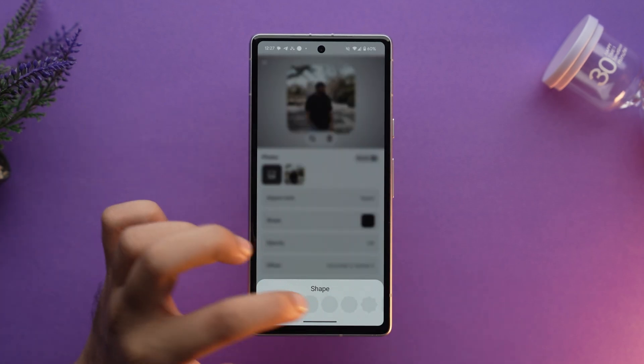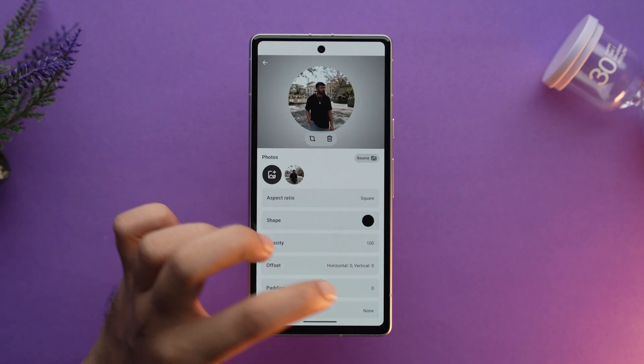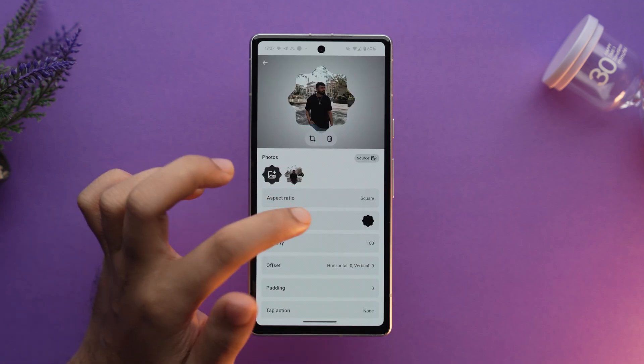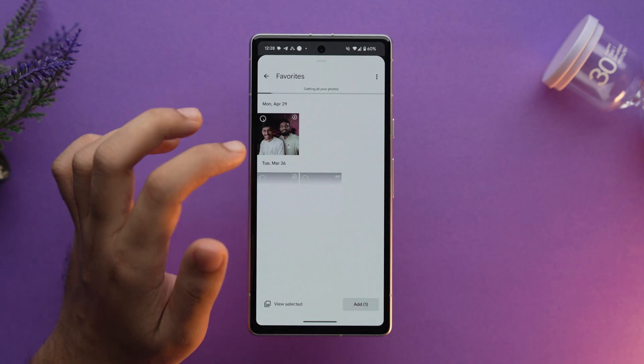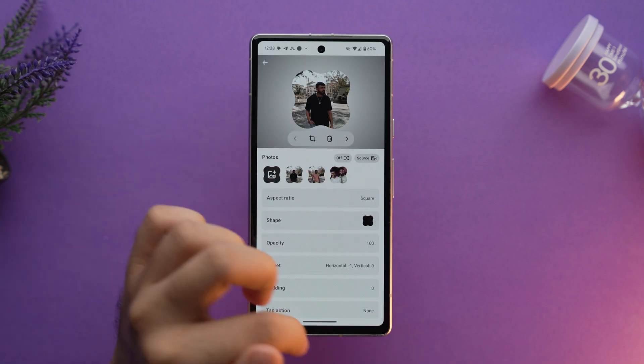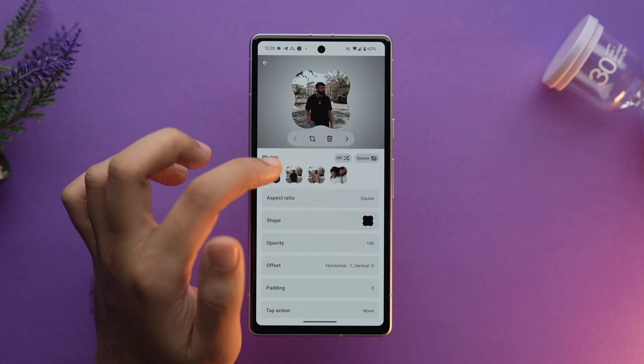You can also customize the square widgets with 10 different shapes, and you can also customize the rounded corners as well. You can choose each photo or sync the widget with selected folders. There are other pretty cool customizations as well.